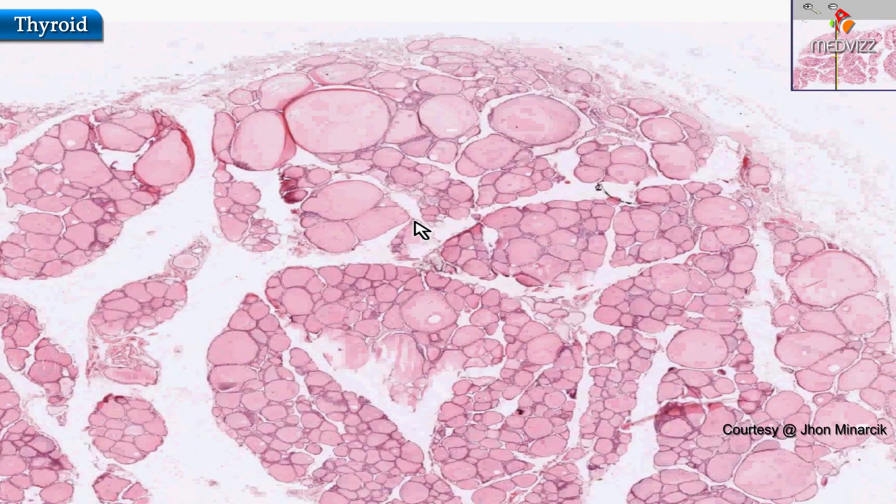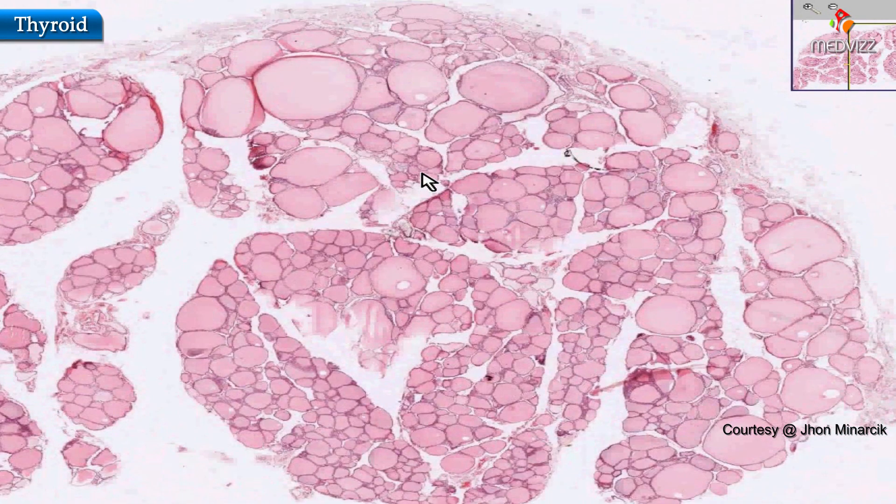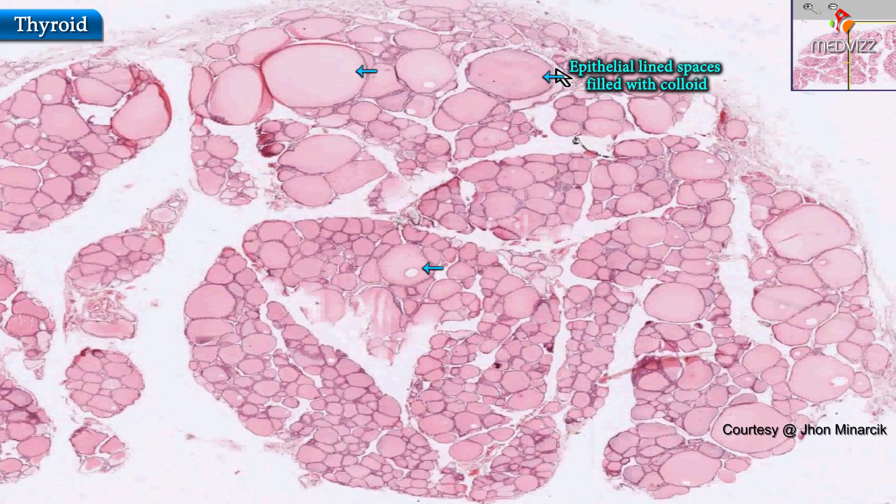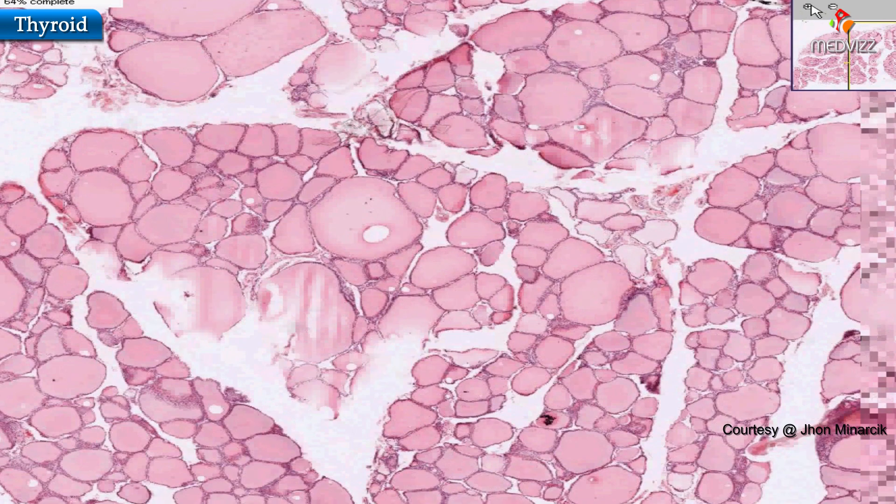The thyroid is extremely easy histology because all it is are these epithelial-lined spaces or small cysts filled with pinkish inspissated colloid. You'll notice there's a considerable variation in size — here are a couple of the bigger ones and here are a couple of the smaller ones. There's a good amount of variation, and if you zoom up a little bit on this thyroid,